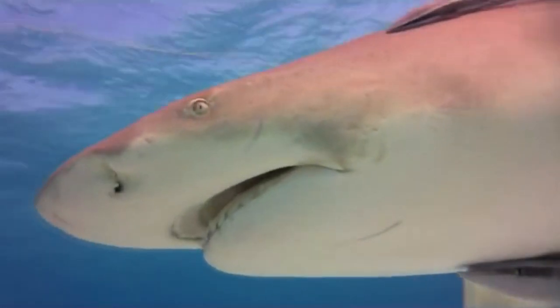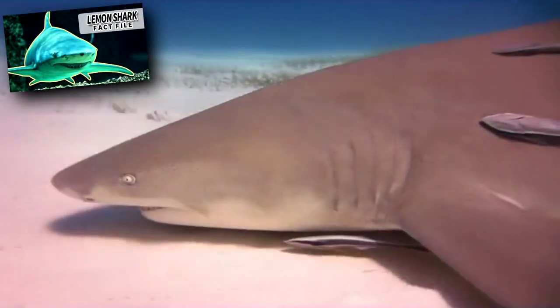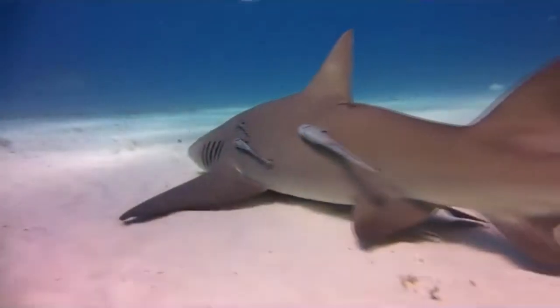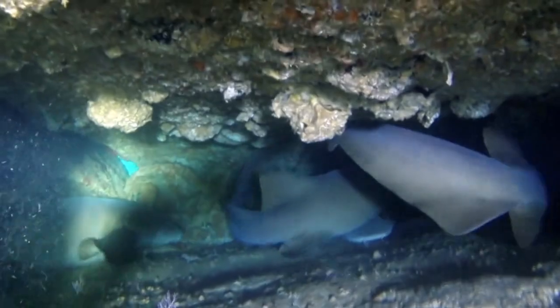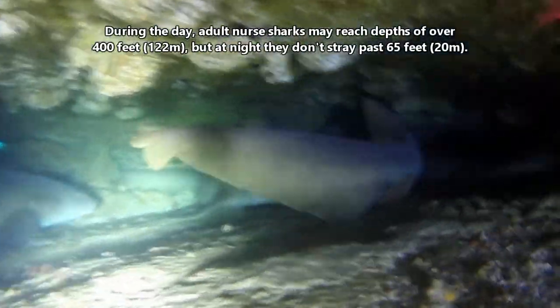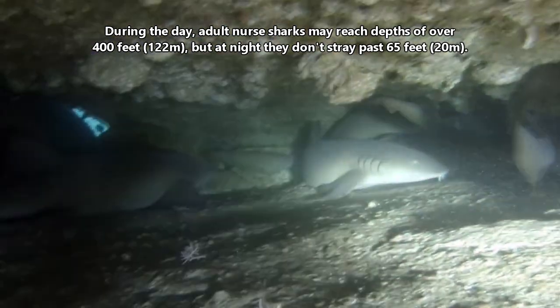Predators to nurse sharks include other sharks — they've been found in the stomachs of lemon sharks, tiger sharks, bull sharks, and hammerheads. Juvenile nurse sharks are more at risk of predation and tend to spend their time in more shallow water. Even adults prefer shallow water at night while hunting, not straying past 65 feet, though during the day adults may reach depths of over 400 feet.